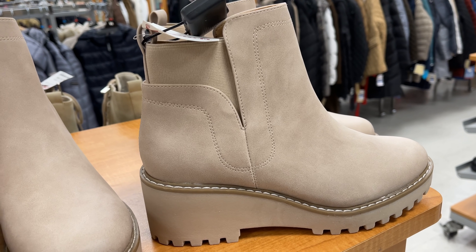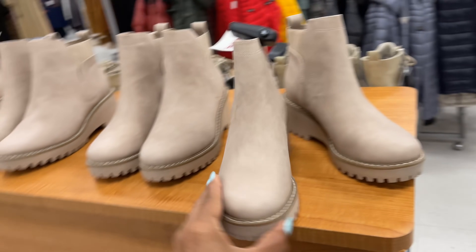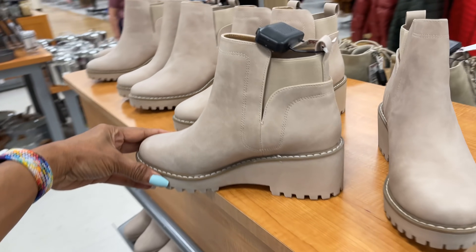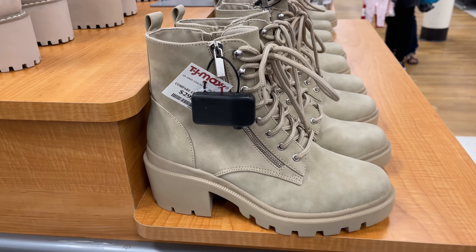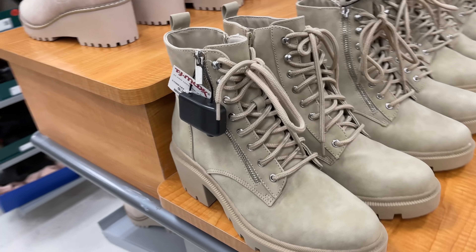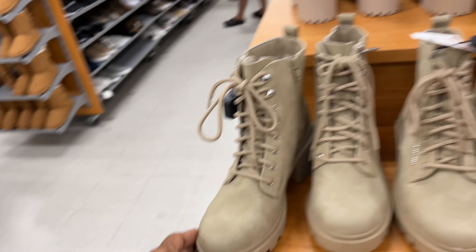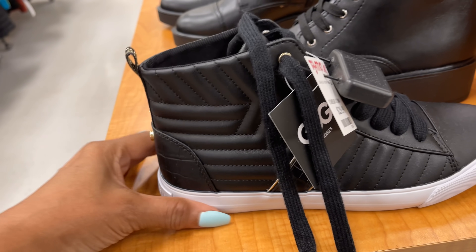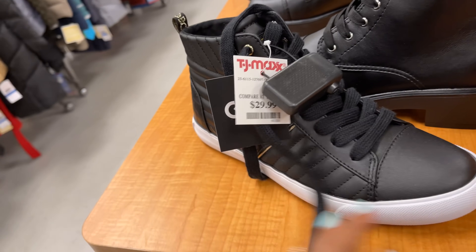Dolce Vita for thirty dollars — some nice boots, you can wear these with a dress or with jeans. E-Spirit for thirty dollars. Combat boots. GBG sneakers for thirty dollars.